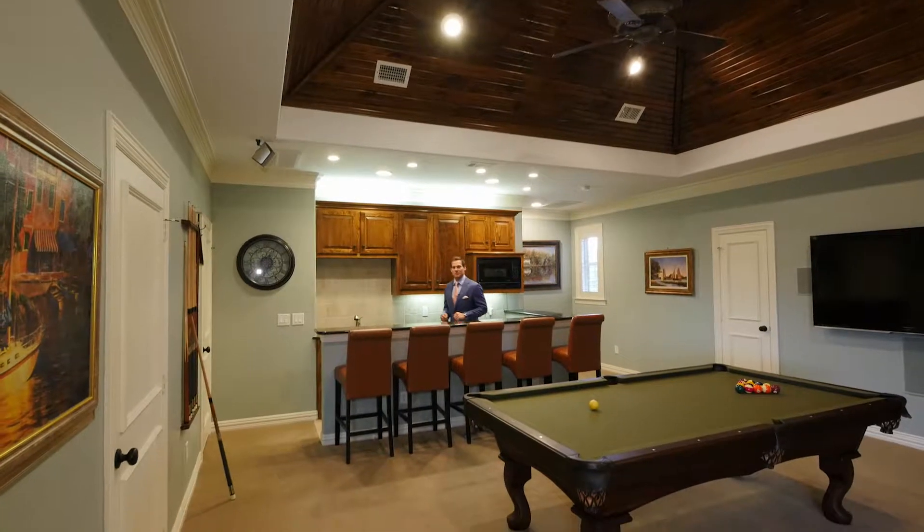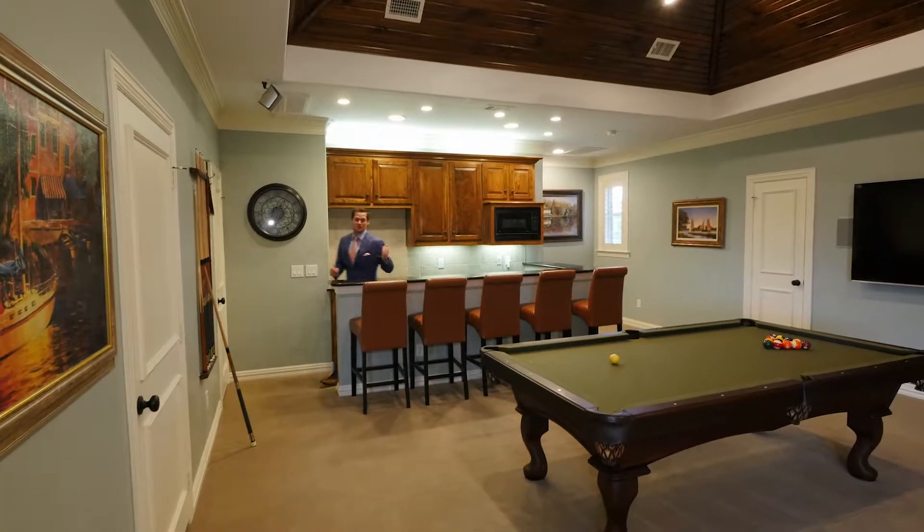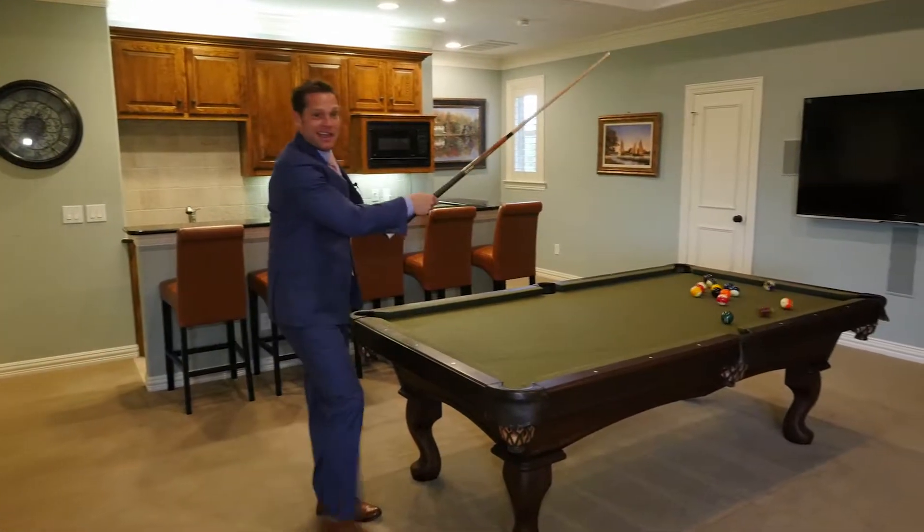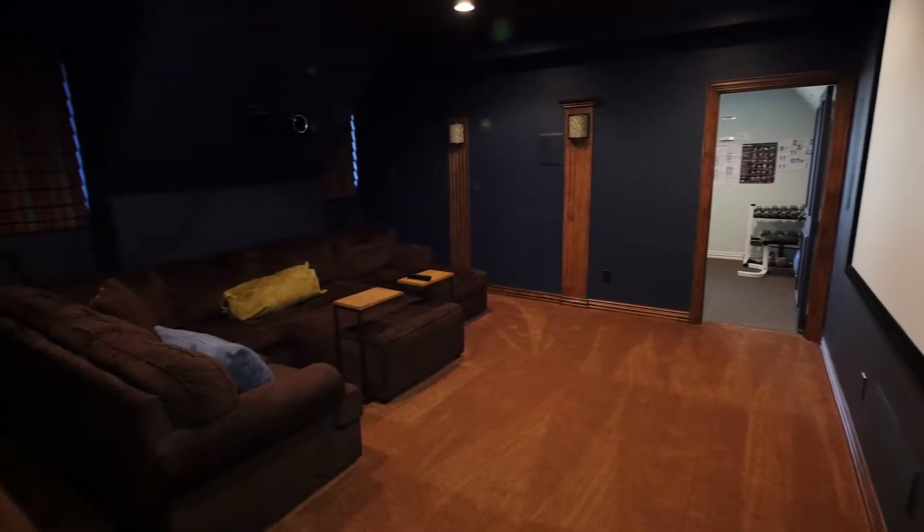One of my favorite features of this home is the upstairs game room, complete with a wet bar, plenty of space for a pool table, and you have a huge media room just right over here.